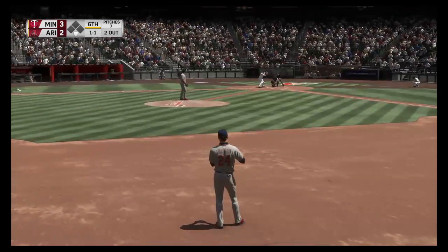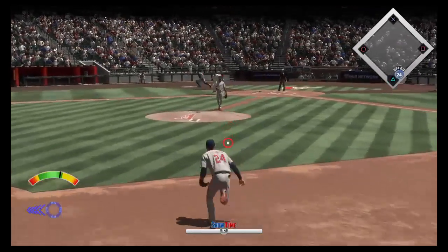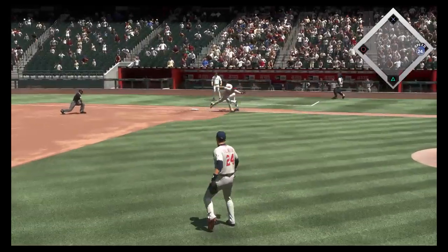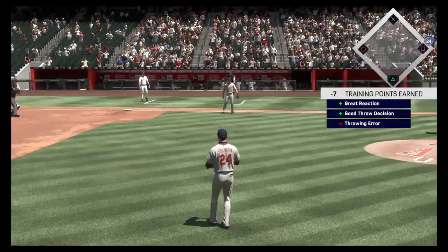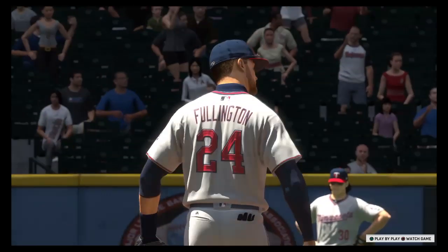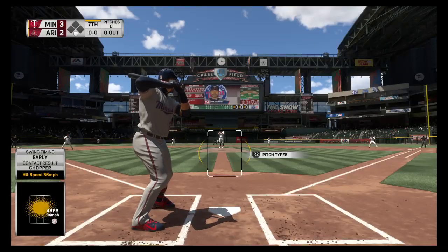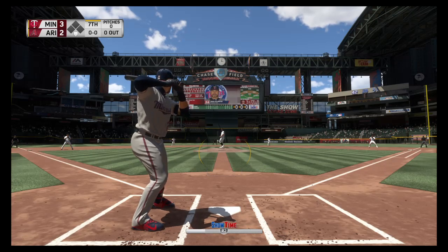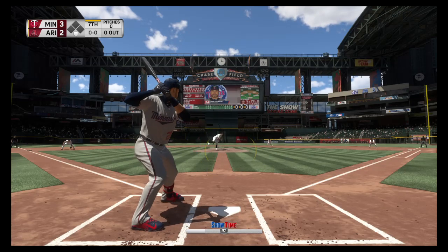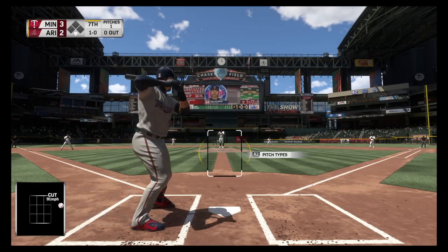First baseman, number 19. Here's a little chopper up the middle — he's got it. And the throw pulls him off the base and the inning's going to continue. There's just no excuse for a middle infielder to make a play like that, especially your shortstop — looked like a routine play, but for some reason he just pulled the first baseman off the bag. It happens, but you never want to give a team extra outs. He'll start the inning with a pitch that misses off the plate — ball one.